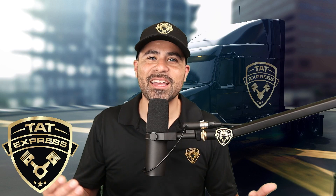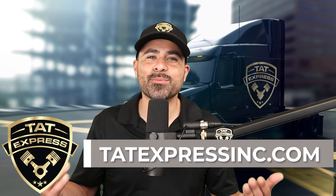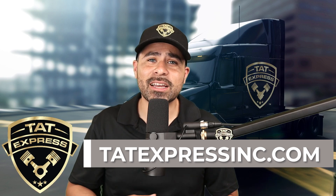I hope this video helps you understand more about what a deletion is on a semi. If you'd like to schedule an appointment for service, you can visit us at tatexpressinc.com and visit the contact us tab.